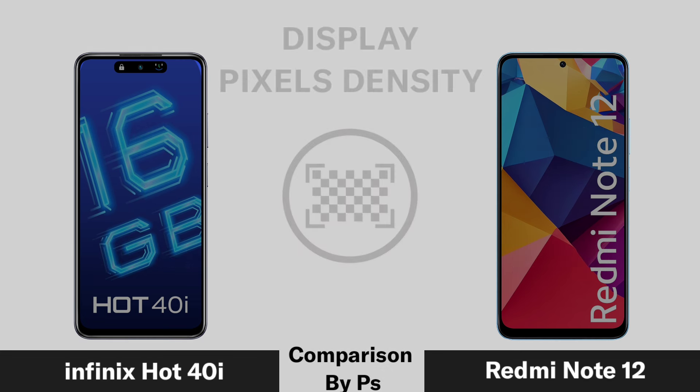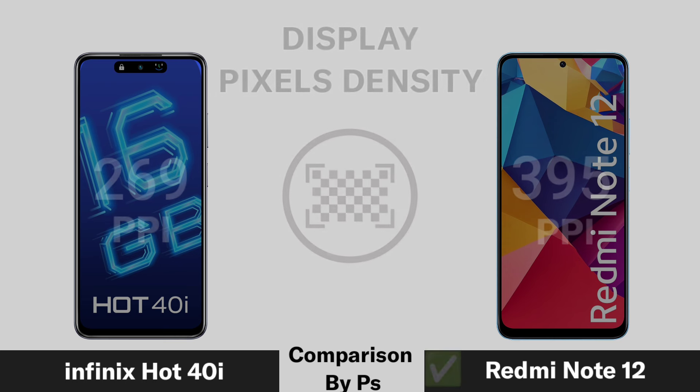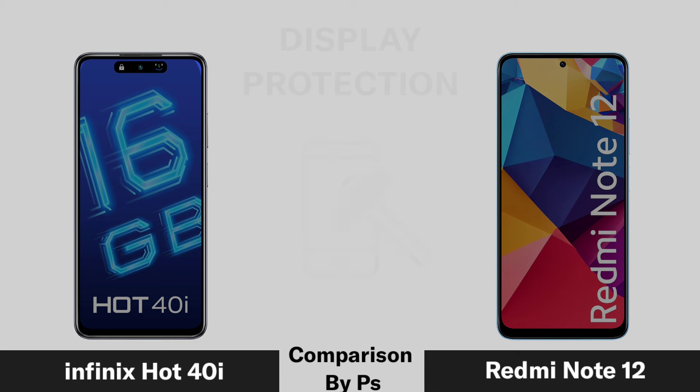Pixel density, refresh rate, and display protection are evaluated for each device.